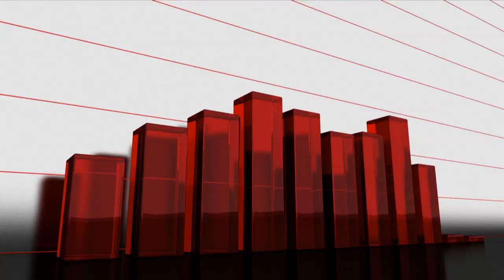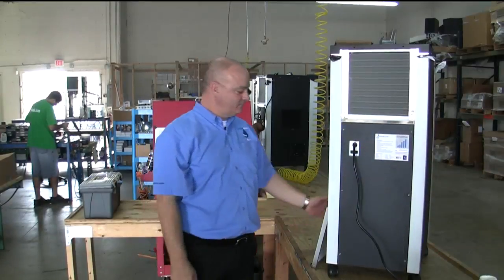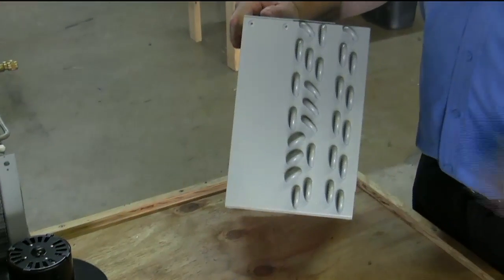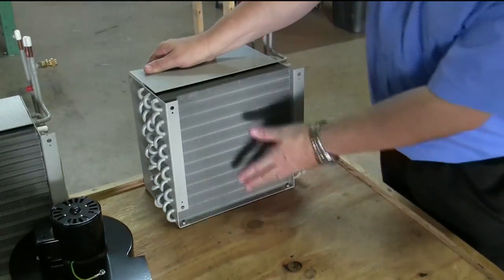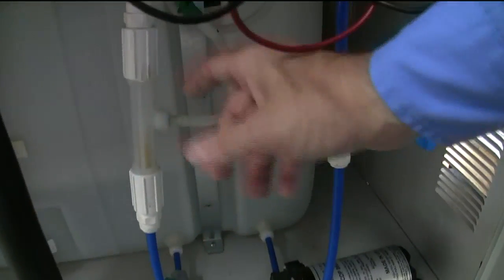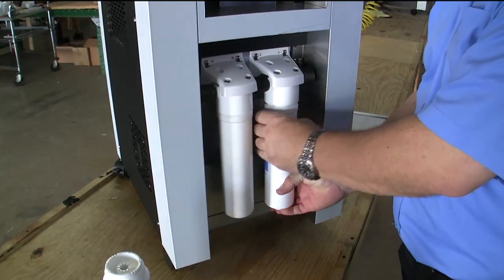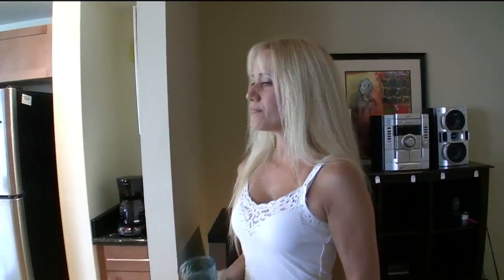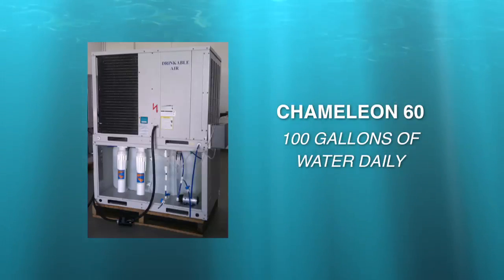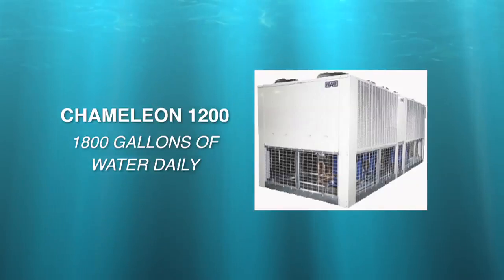Test results of water generated by Drinkable Air's AWG technology show the water to be fresh and clean, far exceeding EPA requirements. The AWG first pulls air through an electrostatic filter removing 99% of all airborne particles. A condensation unit receives this clean, humid airflow and condenses water vapor into liquid. The water drops into a collection tank where it is immediately ozonated to kill all bacterial contaminants. The entire tank is chilled, and this cool, refreshing water is then pumped through a granulated activated carbon (GAC) filter, which filters out any excess ozone. There are several commercial Drinkable Air AWG models, starting with the Chameleon 60, which produces 100 gallons of fresh cool water daily, up to the Chameleon 1200, which extracts 1,800 gallons of ozone-enriched pure water each day from the air's humidity.